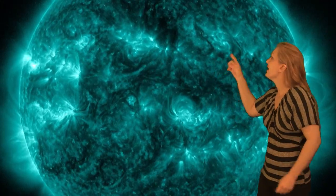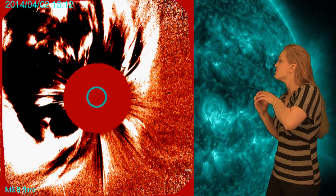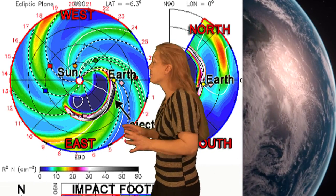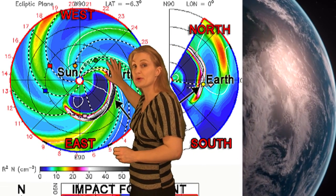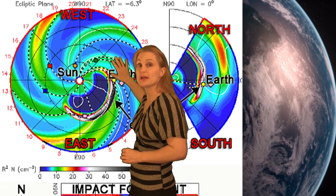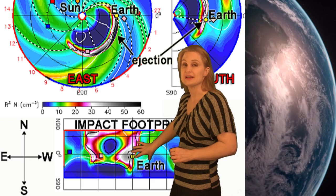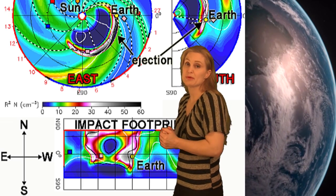Now that eruption on the 2nd actually spawned an Earthward-directed coronal mass ejection. You'd be surprised because that thing happened so far on the East Limb. But if you look at coronagraph images, you can see there is actually a partial halo that was associated, which meant that this thing was partly Earth-directed. When preliminary estimates of this solar storm came out, you can see this structure was incredibly massive, and the eastern flank was going to hit Earth. The impact footprint shows that Earth was going to be surrounded by very dense material, which means this was pretty much a direct hit.